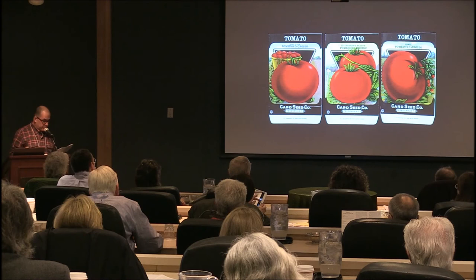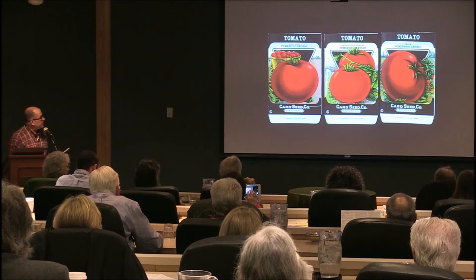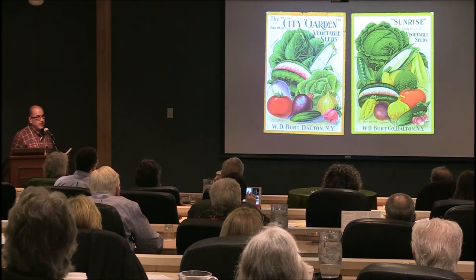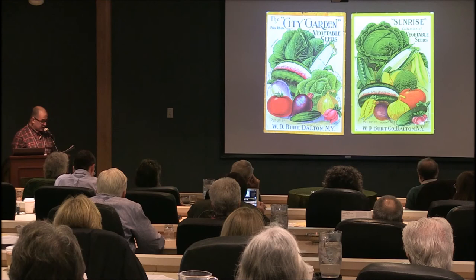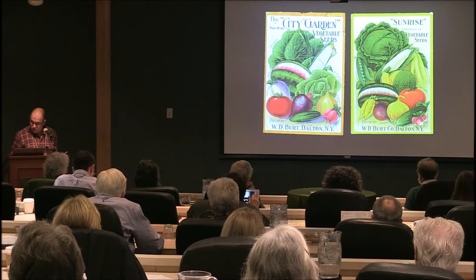P is for seed packets. You just heard Stephen's talk on the seed industry, so I'll go through these quickly. These are from the Card Seed Company — beautifully printed, but all the varieties look exactly the same. These two large seed packets are about four times the size of a standard packet, by W.D. Burt Company of Dalton, New York, offering collections called City Garden and Sunrise. Amazingly, this entire collection cost 10 cents — today a single variety packet can cost five or six dollars.